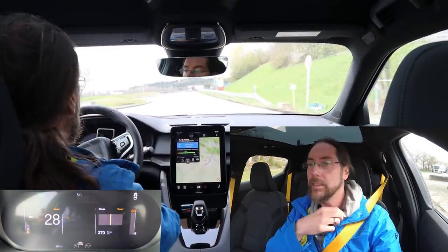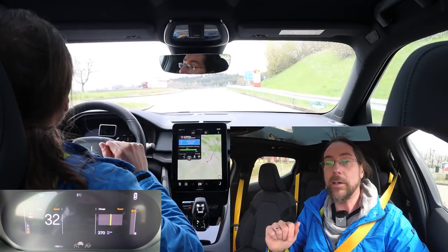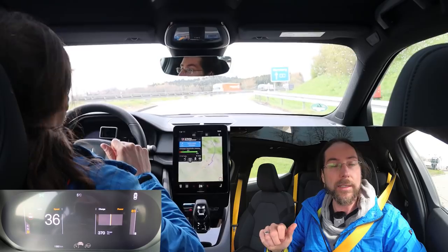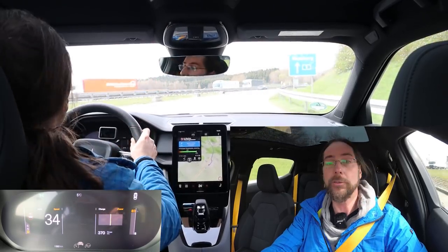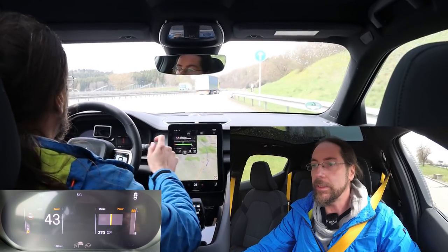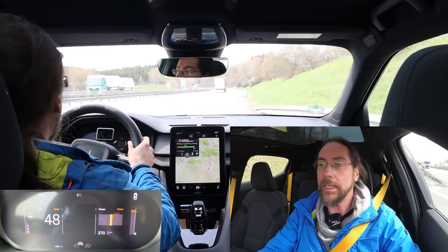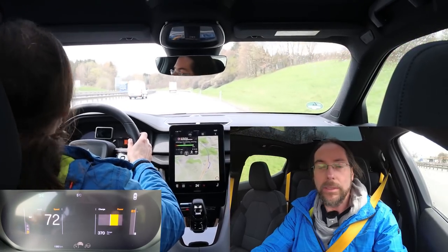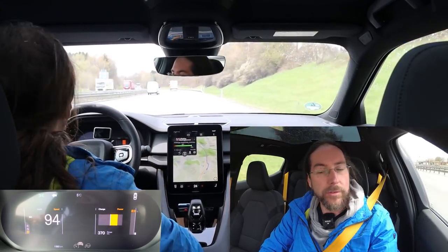I'm using Better Route Planner to get back. I got this car from AHM car rental in Freising, close to Munich, and they gave me this car - very nice of them - so I can test it out a bit. Let's drive because there's a truck coming.